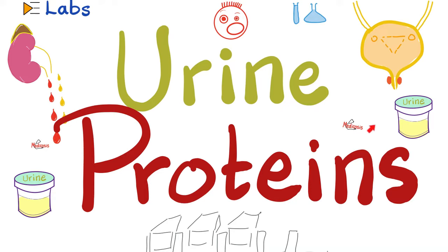Hey guys, it's Medagosis Perfectionellis, where medicine makes perfect sense. Let's continue our labs playlist.